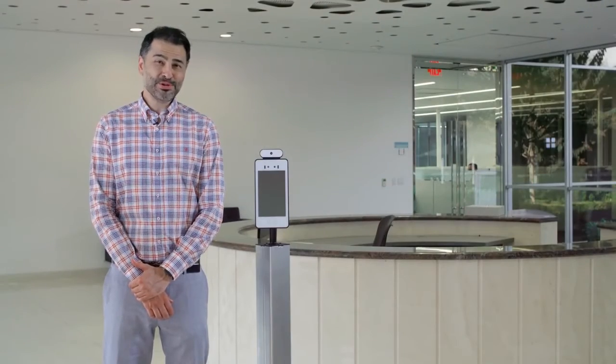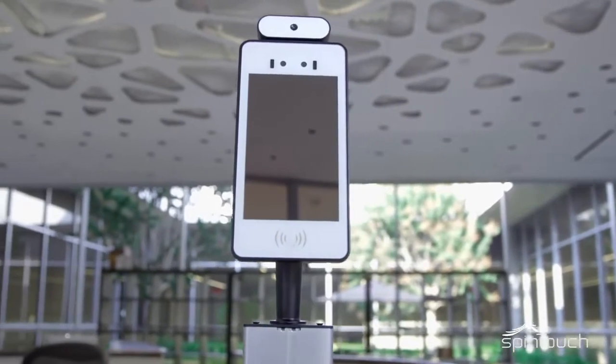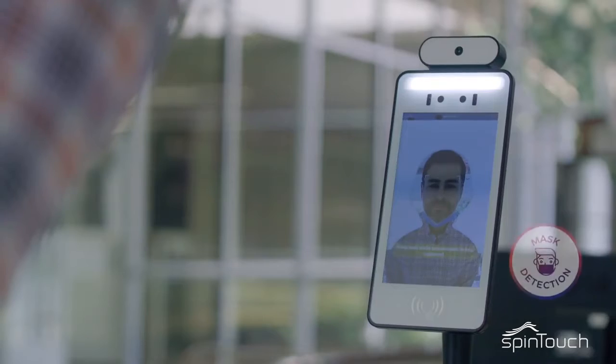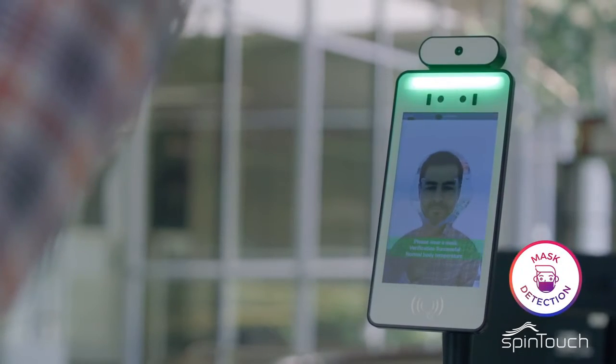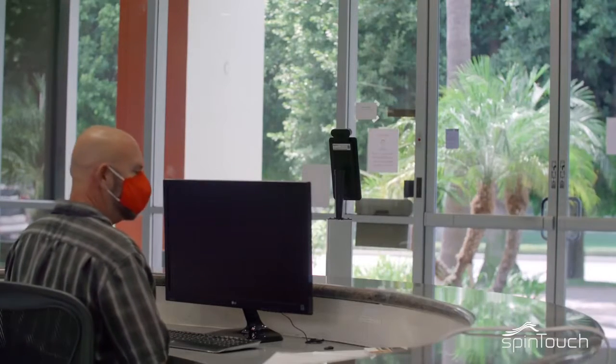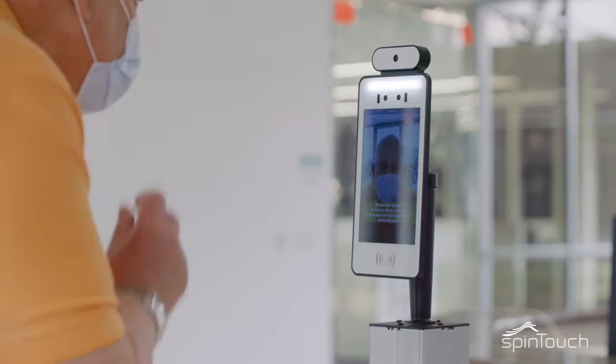Hi, I'm here to introduce our new temperature scanning kiosk, RapidScreen. As part of your back-to-work protocol, the system will recognize normal temperature and detect high temperature of individuals, as well as the ability to configure the wearing of a mask based on your company policy. The temperature is read from the forehead during the scan, and you can adjust the temperature parameter based on your own company's guidelines.